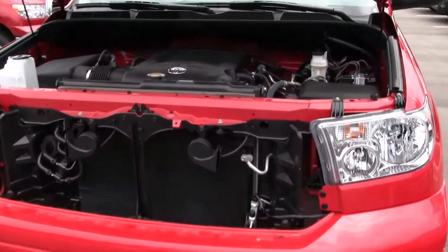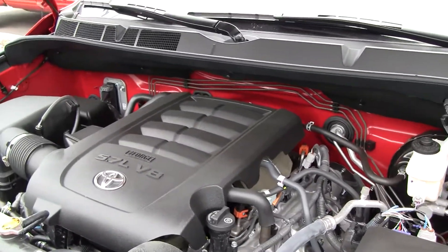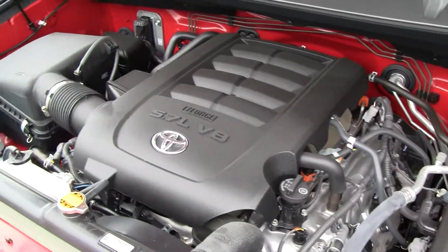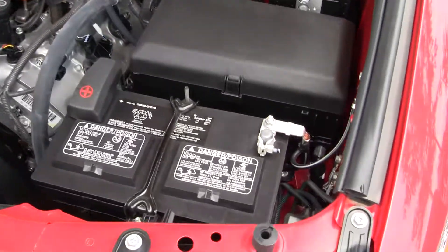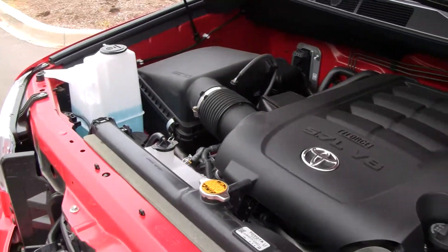As you can see here on the 5.7, with I-Force dual overhead cam and an enhanced air filter, giving you more airflow through the vehicle, giving you better torque and low-end torque, with easy access to your battery and fluids. Great thing about this — this engine will not let you down.